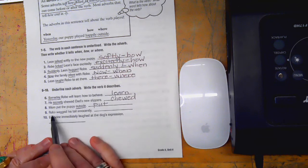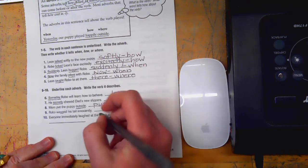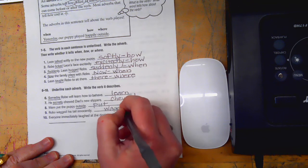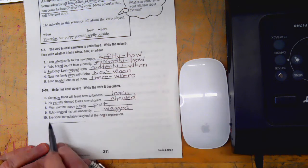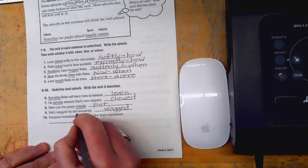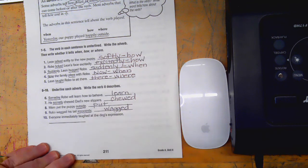'Robo wagged his tail innocently.' Wagged is the verb — the action word. We don't have a where, we don't have a when, but we have a how: innocently. That's how the dog is wagging its tail.